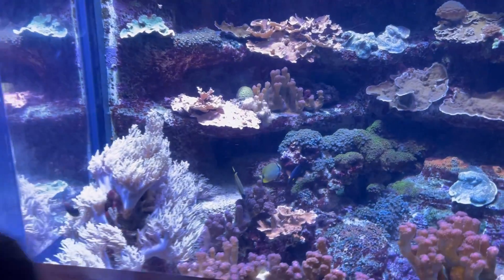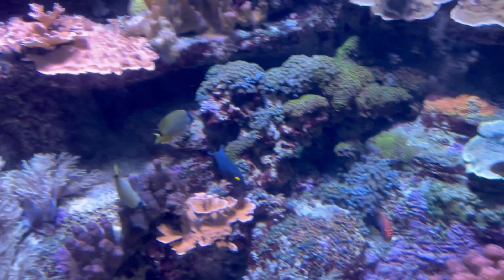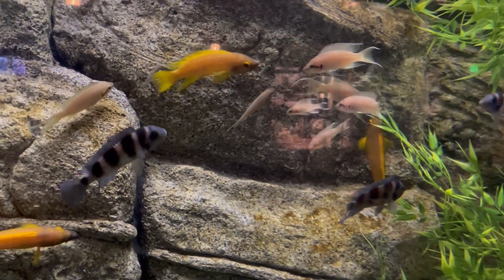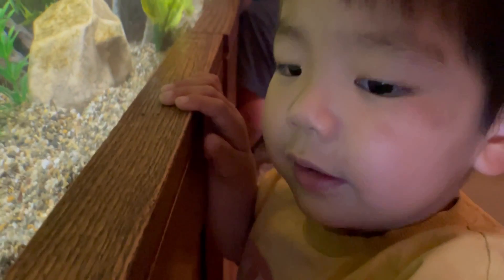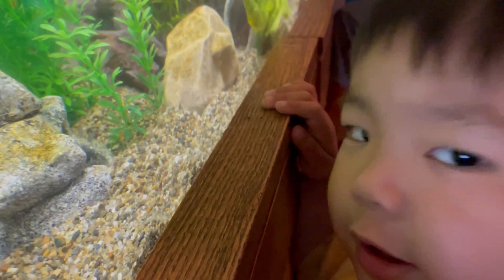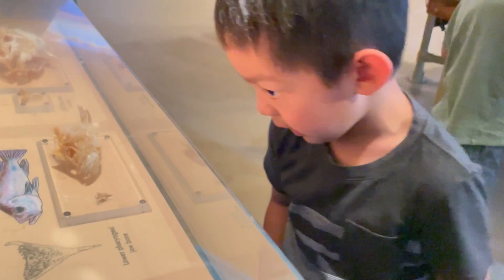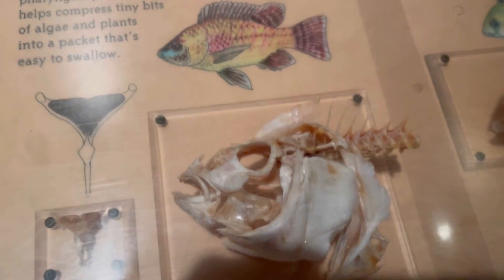Look at them going fast. Look at all the fishes inside of this thing. Look at them. Are you kidding me? Those are the skeletons — the fish. Those are the skeletons with the fish.